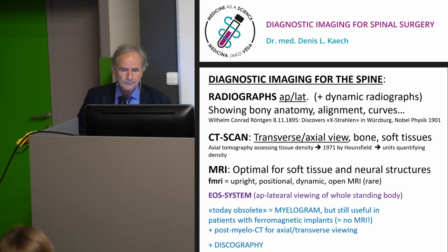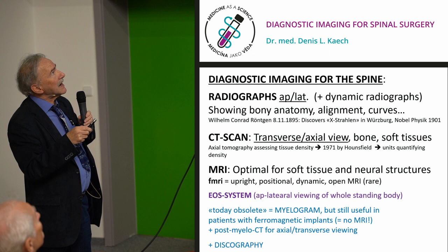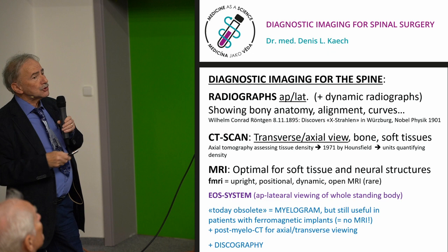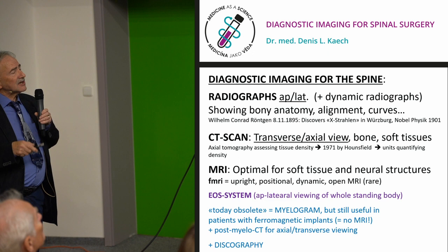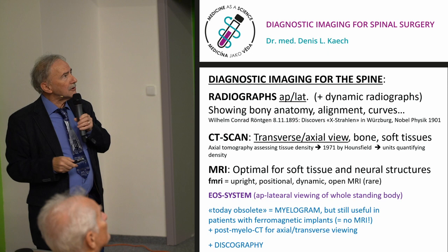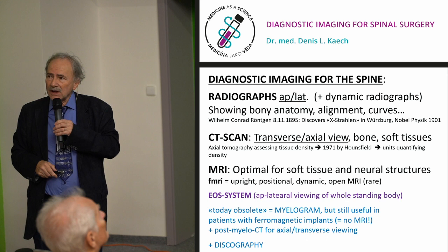When imaging the spinal column to see what is wrong with discs and canal size, classically we do radiographs — AP and lateral views showing structural overview but not soft tissues. X-ray was invented by Röntgen, who received the Nobel Prize in 1901. CT scan provides axial imaging assessing tissue density; Hounsfield invented it, and Hounsfield units quantify tissue density — high for bone, low for water. MRI is optimal for soft tissue and neural structures. We also have upright MRI, available in some specialized centers.